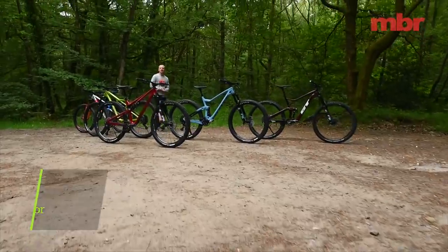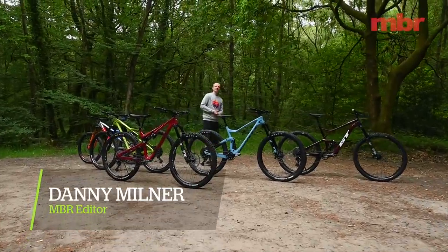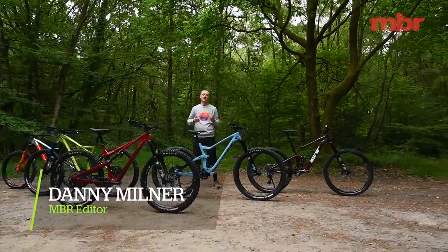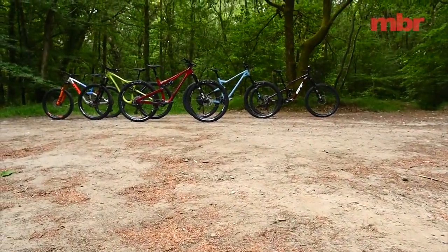Hello and welcome to the 2020 MBR Trail Bike of the Year test. This year we've split the test into two different categories, and today we're going to take a look at all the shop-bought bikes.